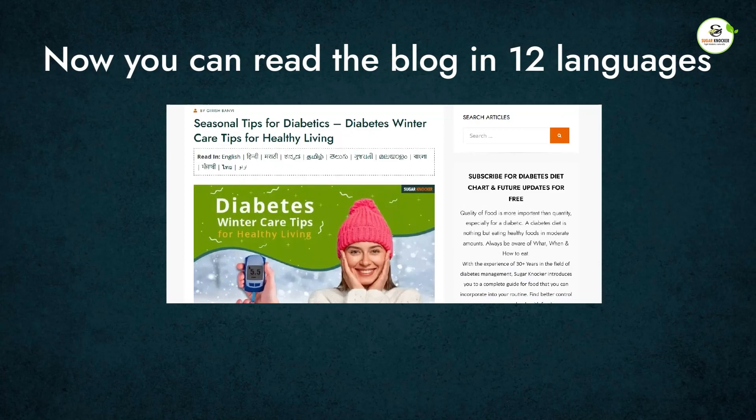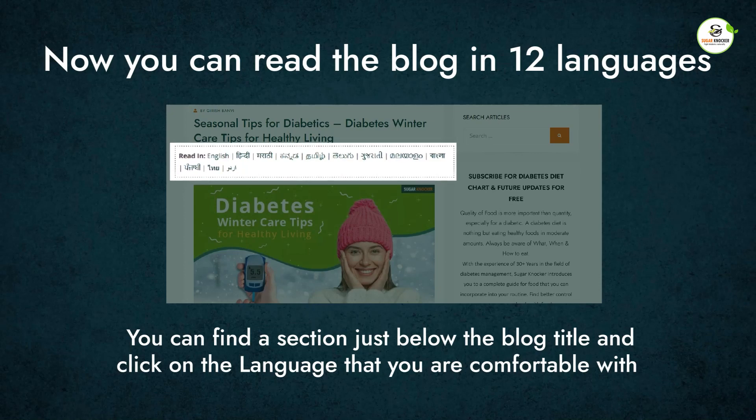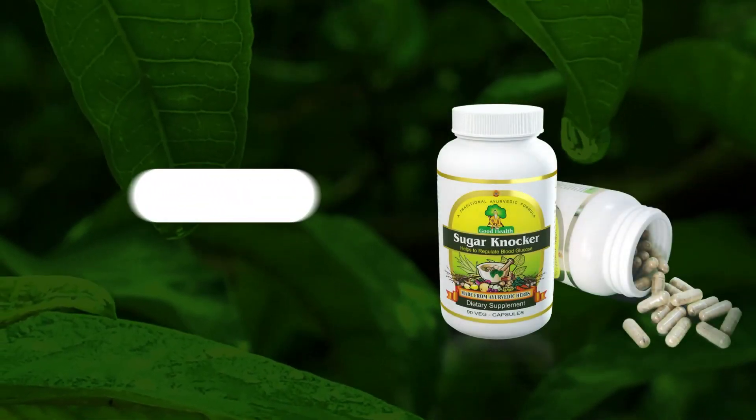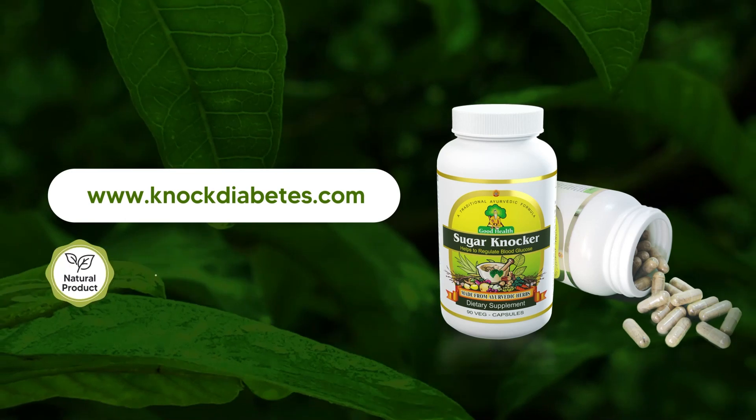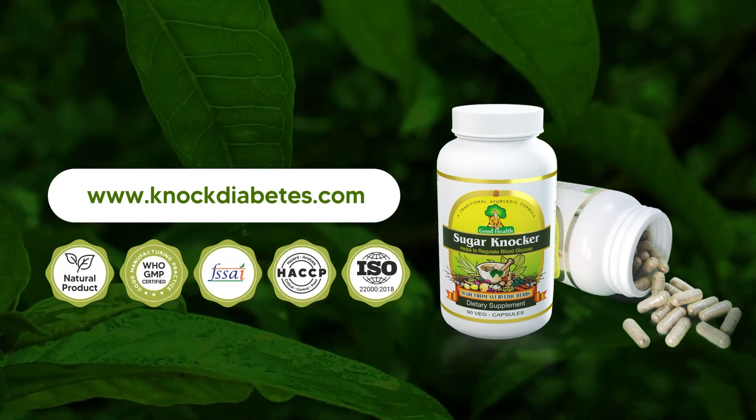Now you can read the blog in 12 languages. You can find the section just below the blog title and click on the language that you are comfortable with. Visit knockdiabetes.com to regulate your blood glucose in a more natural way than ever before with no side effects.